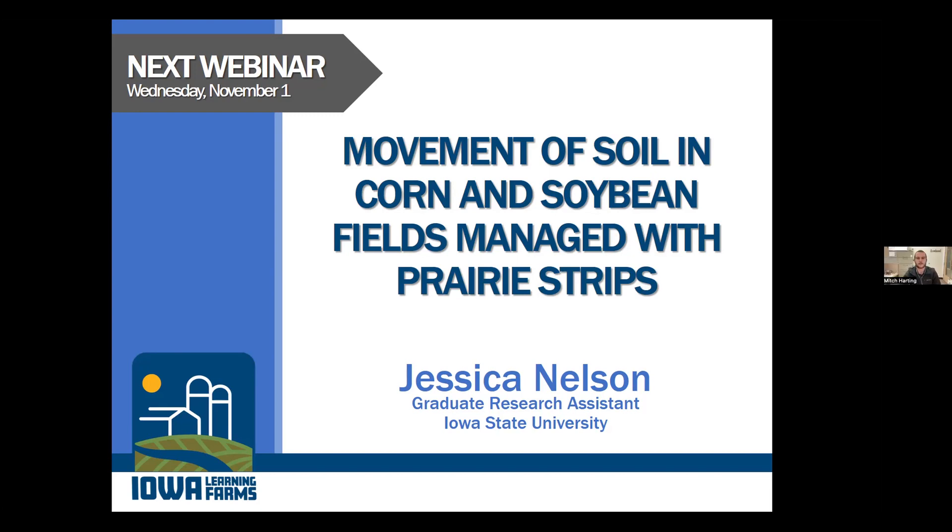Thank you, Chris, for telling us about the program. I urge anyone else to tune in next week when Jessica Nelson will be talking about the movement of soil in corn and soybean fields managed with prairie strips. Thank you all for watching and we'll see you next week.